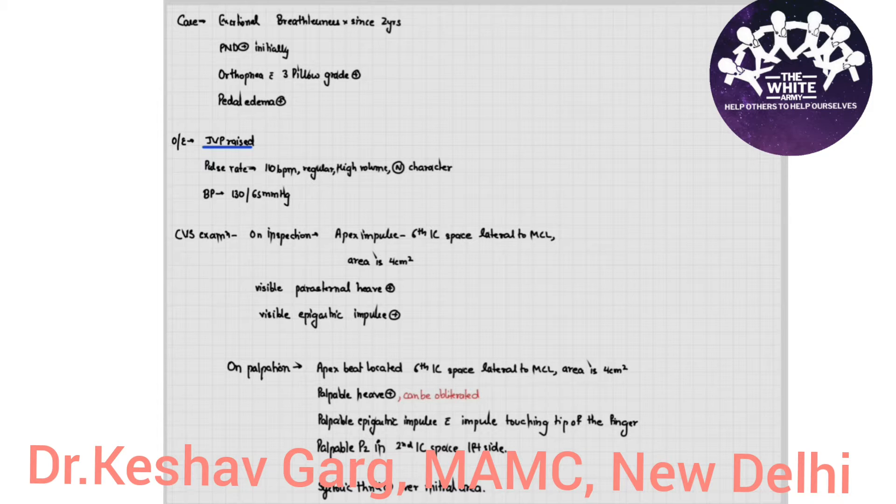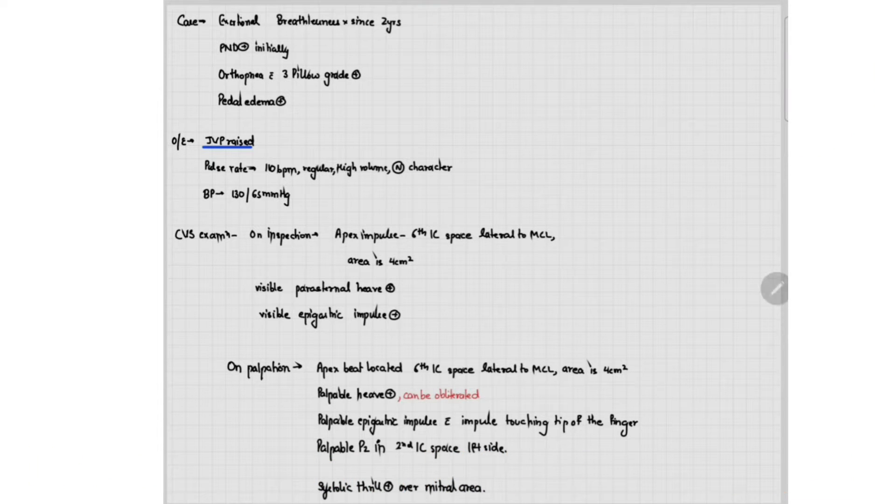We have a case in which the patient presented with exertional breathlessness since two years. Initially the patient had episodes of paroxysmal nocturnal dyspnea, but now the patient has orthopnea with 3-pillow grade. The patient also has pedal edema since the last four months. On examination, the JVP is raised. The patient has a pulse rate of 110 beats per minute with a regular high volume pulse, but the character is normal. The blood pressure is 130/65 mmHg. On inspection, the patient's apex impulse is present in the sixth intercostal space lateral to the mid-clavicular line and the area is four centimeter square.